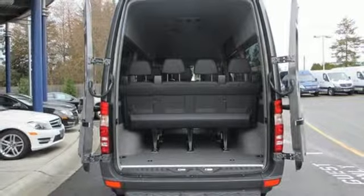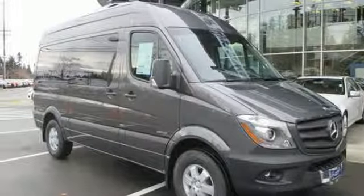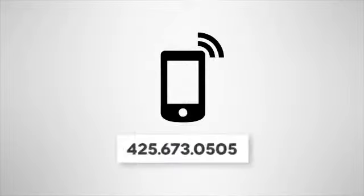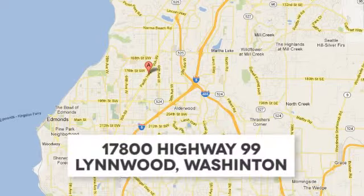Change your perception of what a commercial van can do. This Sprinter will take your business to new heights. Call us at 425-673-0505, online at mblynwood.com, or stop in and visit at 17800 Highway 99.